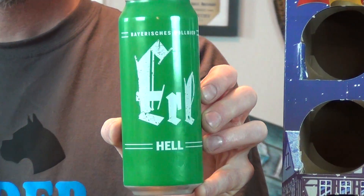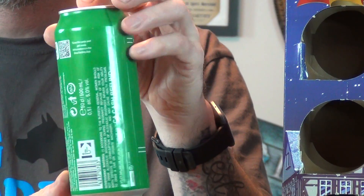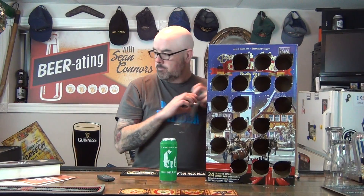Not much on the can. Here's the back — not that there's anything there. Being a Hell, we know it's a lager. It's a light color — basically the word 'Hell' in German means light or pale. I'm going to use my Pilsner glass since it's closely related to the Pilsner.